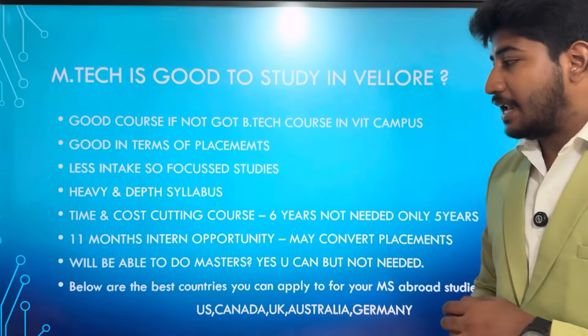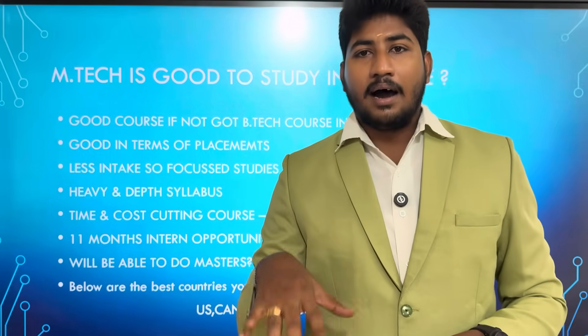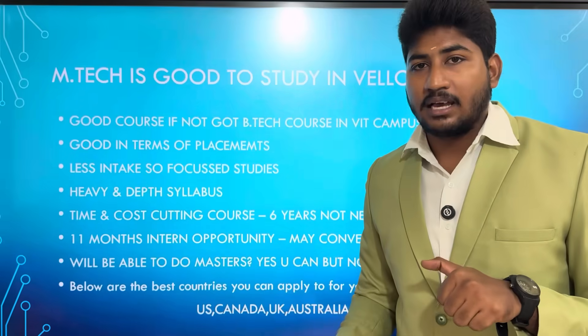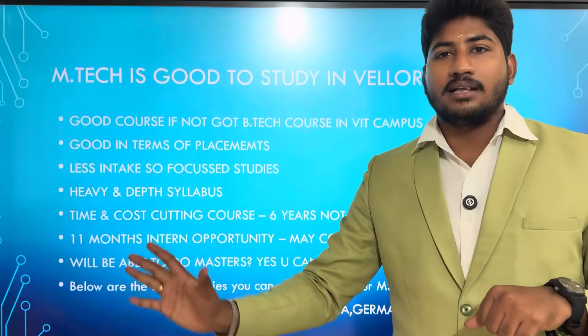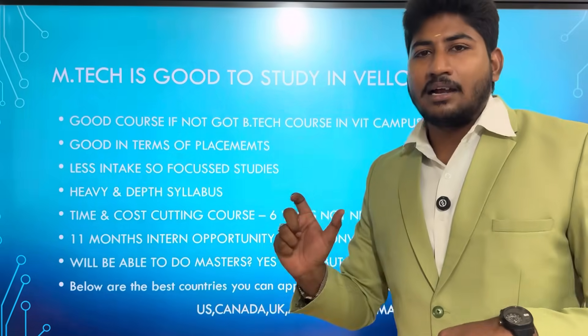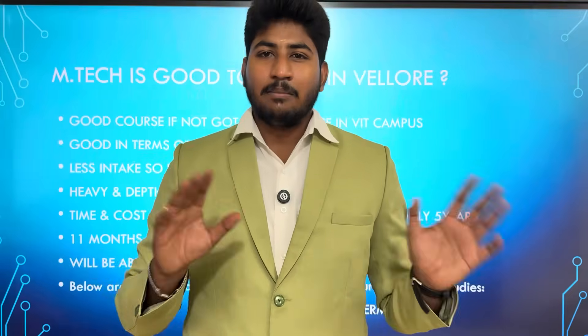After you have done four years, you'll be able to do a Master's abroad. We can do a Master's — already as M.Tech. You can go to the US. If you call a University, you can do a Master's at M.Tech level. You can go to foreign countries for a Master's — Canada, UK, Australia, Germany. In all countries, you can do a Master's at the top. So, no need to worry about any issues regarding the M.Tech Integrated degree.